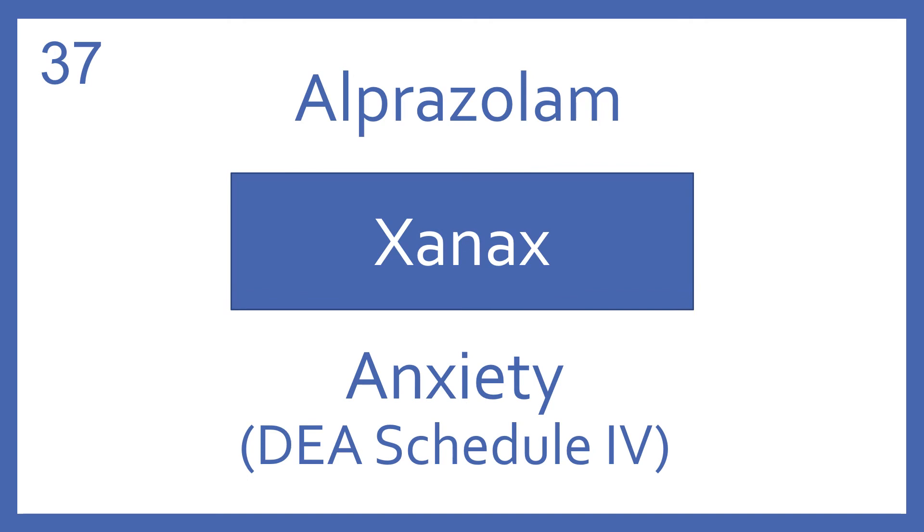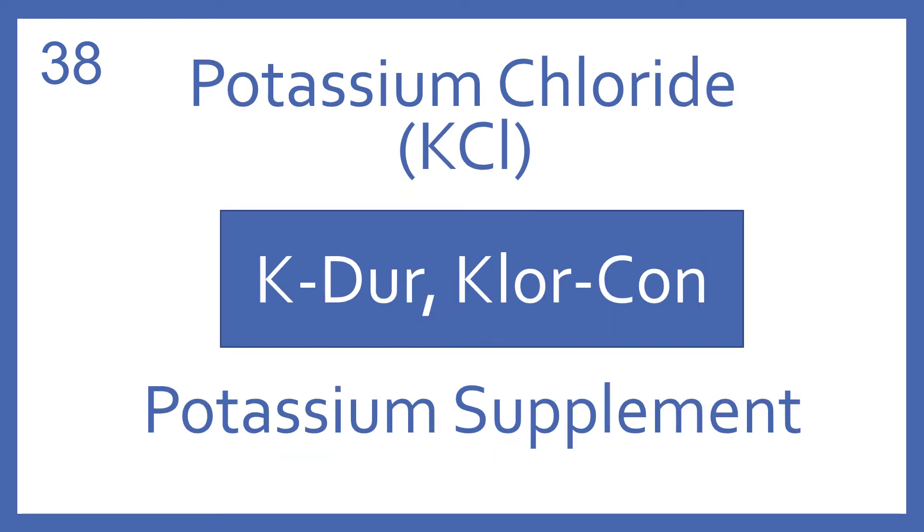Alprazolam, brand name Xanax. Alprazolam is a benzodiazepine for anxiety. It's a DEA Schedule IV. Potassium chloride, or KCl, brand name K-Dur or Klor-Con. Potassium chloride is a potassium supplement.